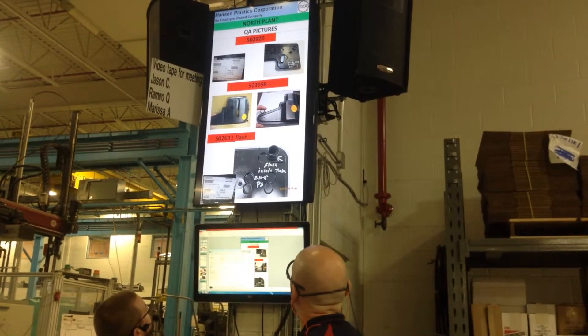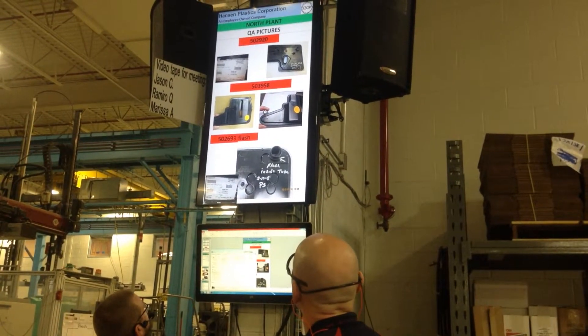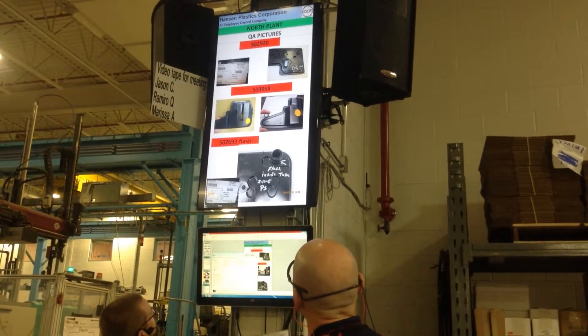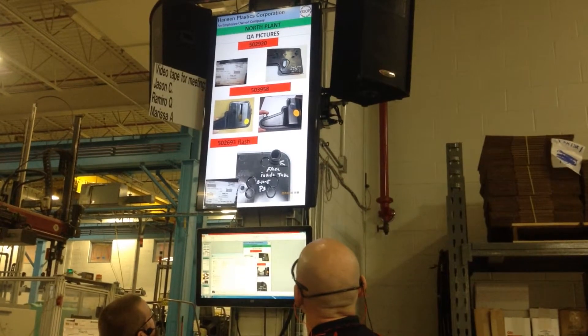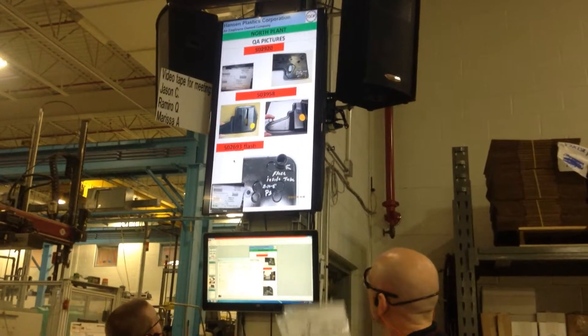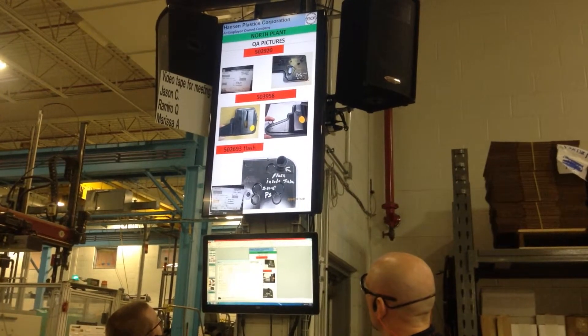Somebody spilled pop or something all over the parts, so they're all sticky. So now we have to sort all the finished product. And also the 502-693 — there's a splash in the tube. I know we had a problem and I thought we contained it, but obviously we didn't. So the customer got those parts and now we're shorted out.